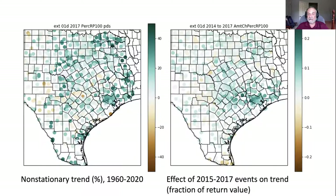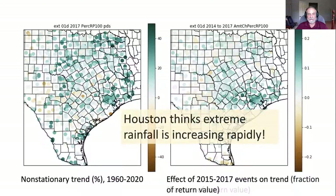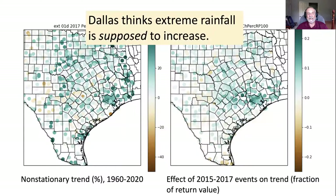Those events were bad news for Houston, certainly bad news for houses that flooded. We have this consequence that Houston thinks extreme rainfall is increasing rapidly. We also know as climate scientists that extreme rainfall is going to be increasing because of climate change. But frankly, in Houston, their experience of extreme rainfall is even worse than climate change — it's gone up much more rapidly than you'd expect from climate change. Conversely, in other places such as Dallas, climate science says it's supposed to increase, but they have not experienced that.